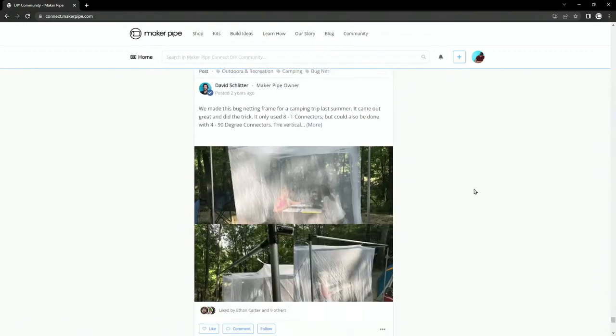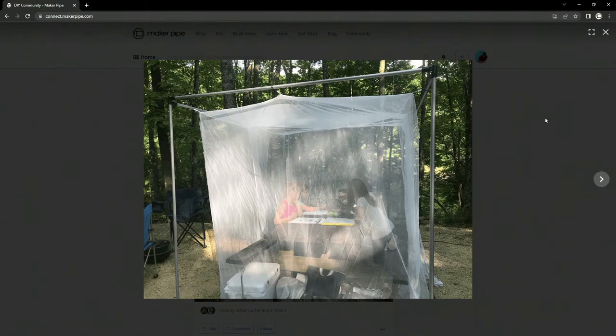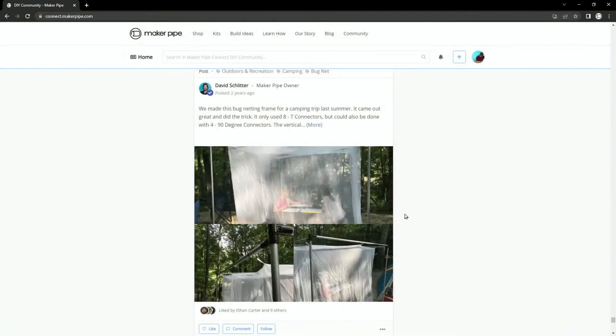Next up is a build from Dave. He was going camping and wanted to keep the mosquitoes and bugs out. He brought about eight pieces of conduit and a couple connectors, then hung a bug net around the picnic table using zip ties. It was nice and easy. He bought the bug net on Amazon for 10 or 15 bucks — really an inexpensive build. And the conduit was repurposed after that camping trip.